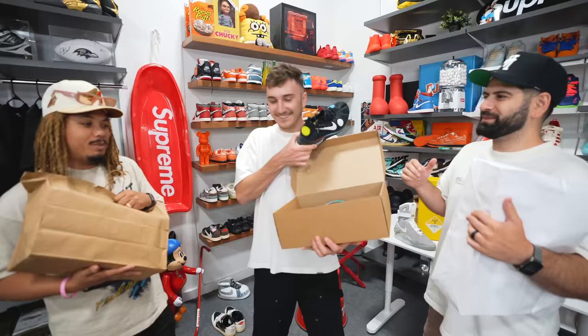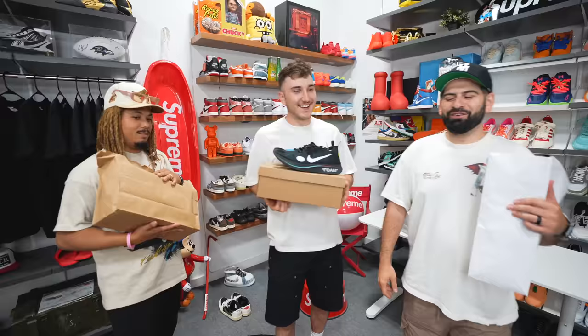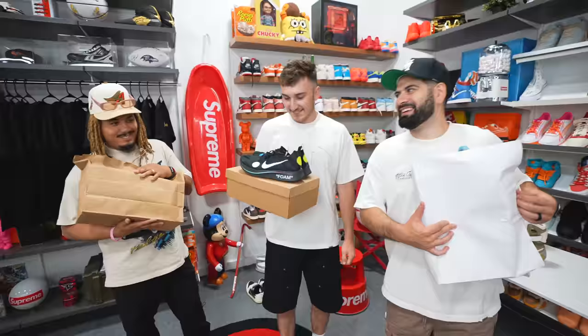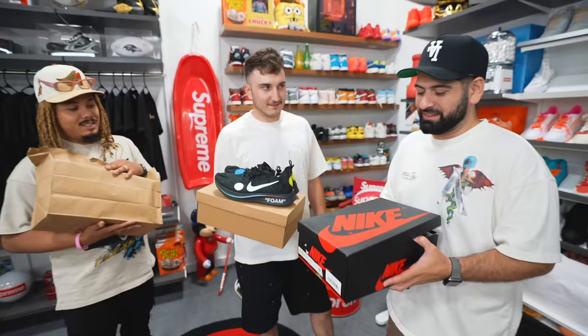Tony reacts — it's a good and valuable shoe but not something super current. Harrison says in 2015 he would have won for sure with that pick. He didn't want to get a regular dunk or Off-White but now feels like he might be losing. Kai reveals a pair of Jordan 1s — a clay blue — which he got for the panda dunk.